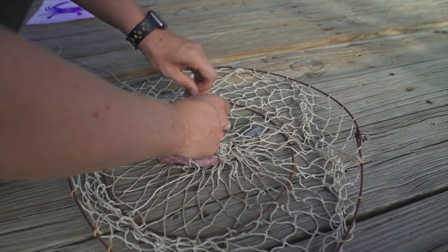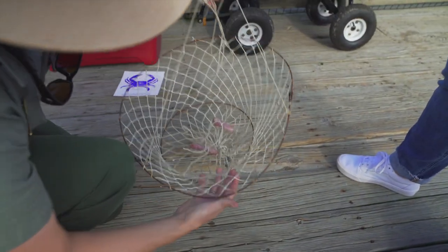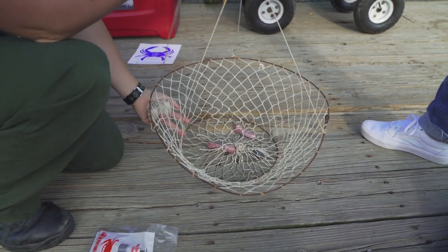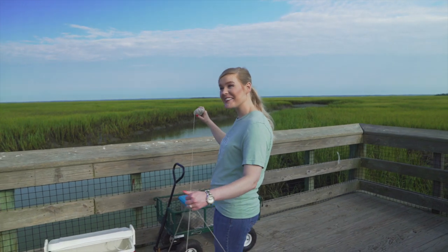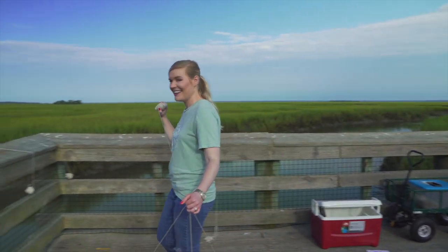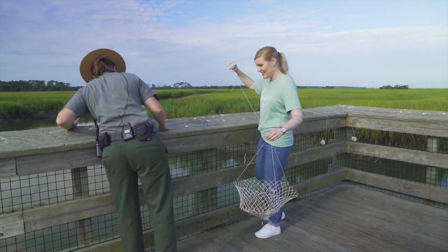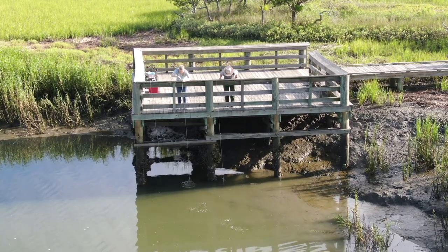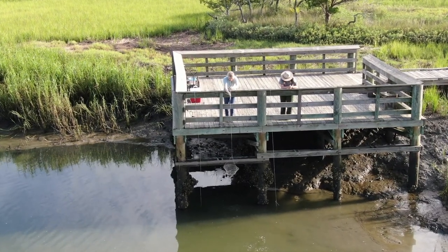All right. So you have your chicken necks tied in. You want to make sure that you have a weight on there, but you want to make sure that this is on the bottom and that it stays like that. If you have it up, the crab won't be able to get in there. So we're just going to hike it over the side. You're going to any particular spot? As you can see over here, this area is pretty free from oysters, so you can just toss it over. Oh, they're big!